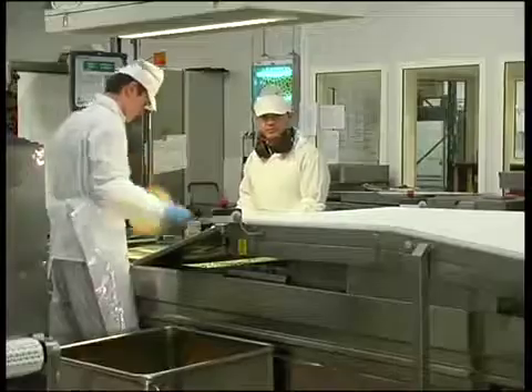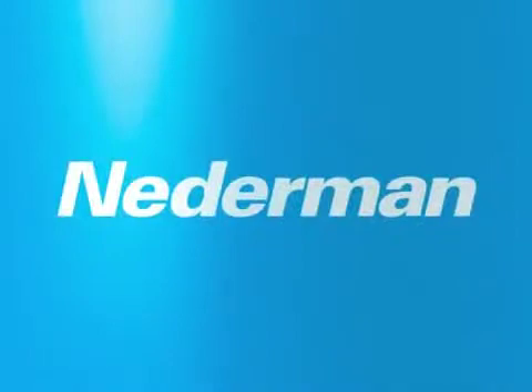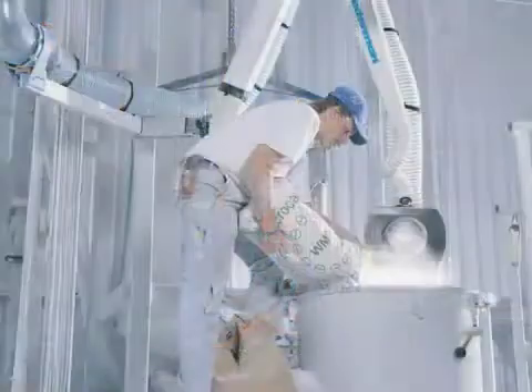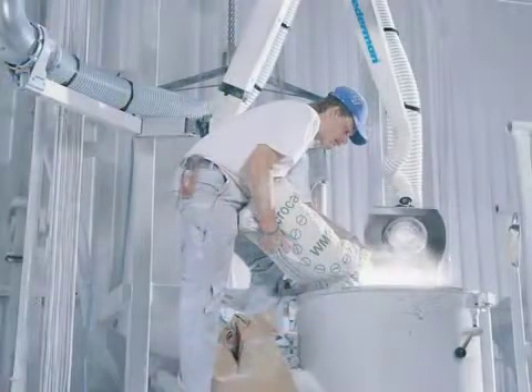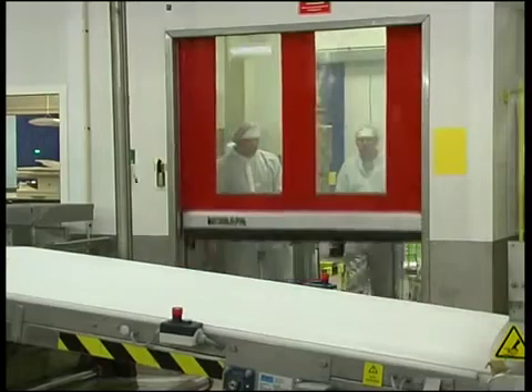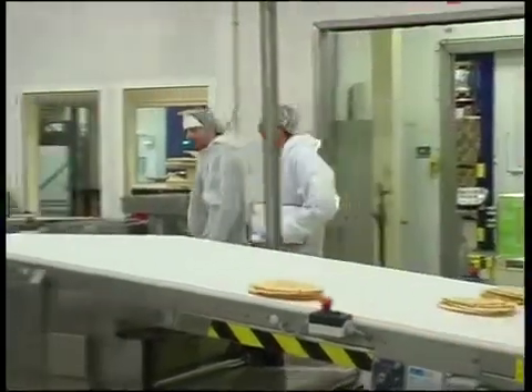So how can you minimise these risks? Nederman, founded in 1944, is the leading supplier of products and systems for extracting dust, smoke and exhaust fumes. Based on long experience, Nederman has developed a model to minimise the risks of handling explosive dust and gases.